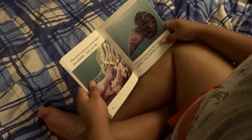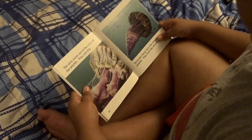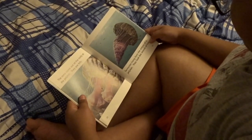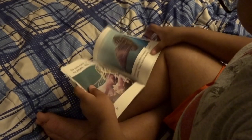Jellyfish have arms and tentacles that hang below them as they float. The arms come out of the belly of the jellyfish — they are fluffy. Tentacles hang from the edge of a jellyfish and look like strands of hair.